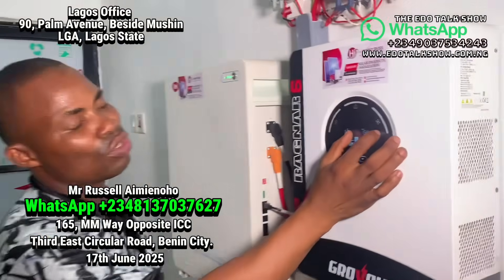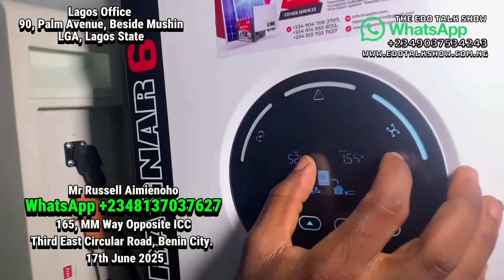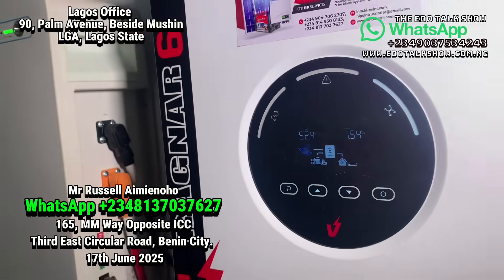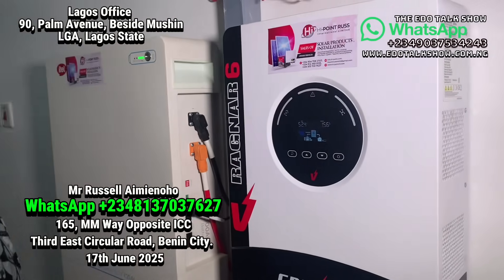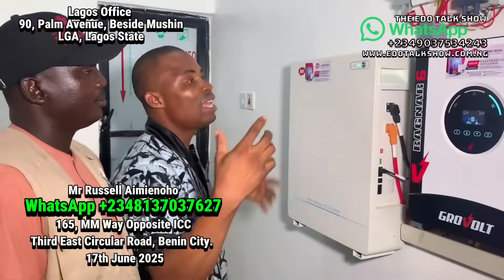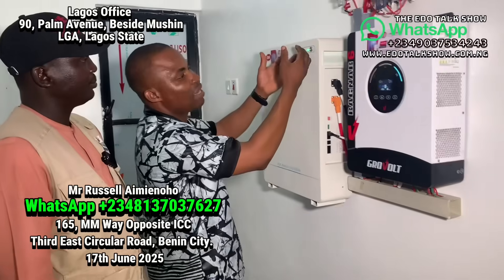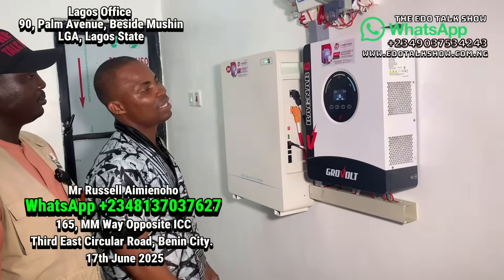As you can see today, we are having a total energy consumption of 1.5 to 1.55 kilowatts. The lights and the TV are on, and the battery is at 94 percent — we haven't charged it today.